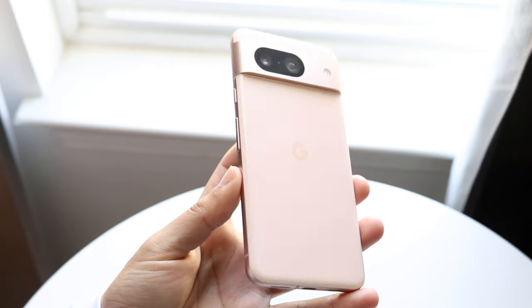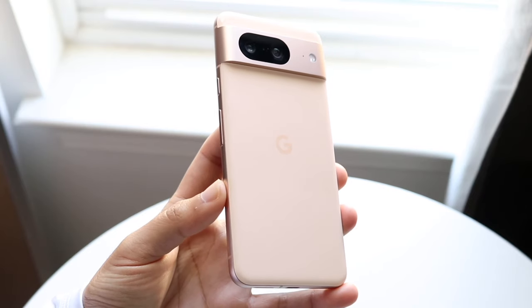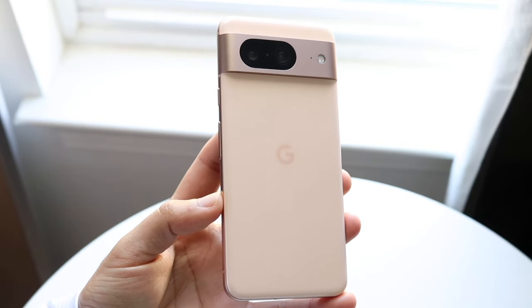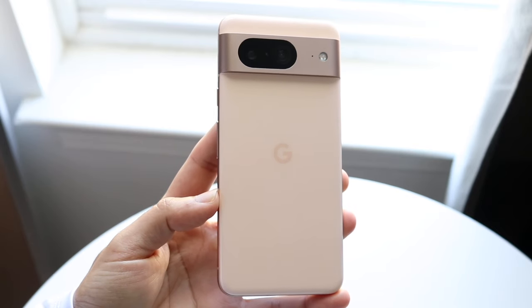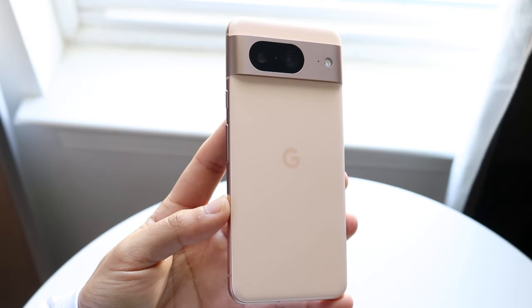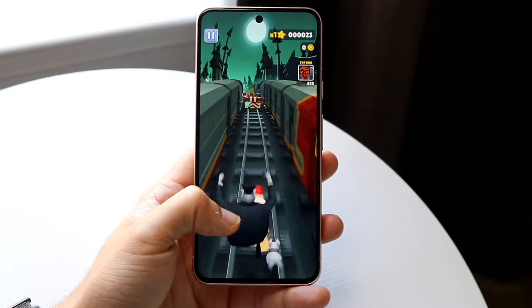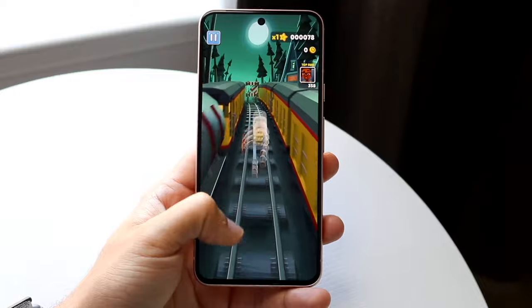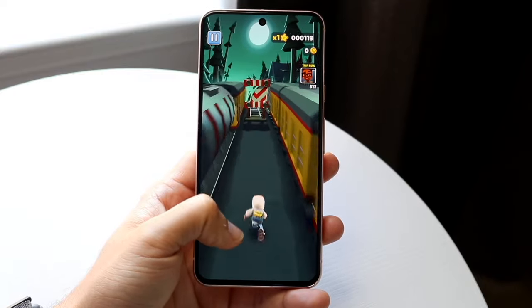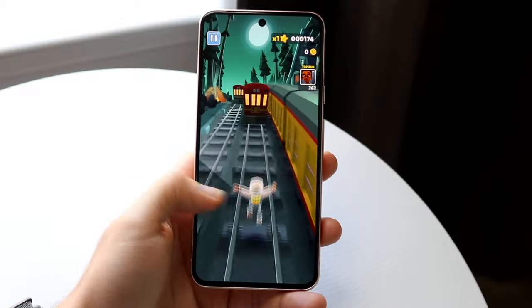The first and biggest thing we've basically seen about the Google Pixel 8a is that this thing is going to be coming out in a lot of different colors. This is something I actually like a lot about Google phones, but especially with their A series, they've been kind of boring — there's only been like one or two colors to choose from. With the Pixel 8a, it looks like Google is going to take a very different approach, which I'm actually looking forward to.